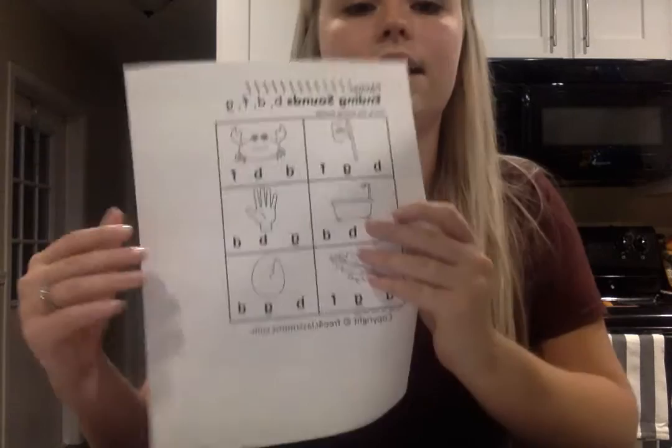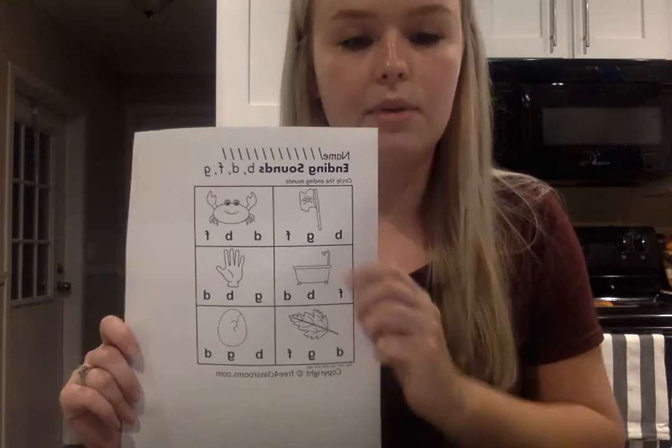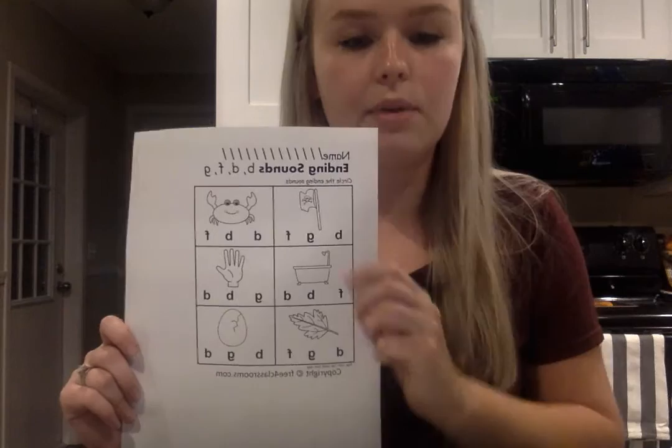For early finishers I found a worksheet on ending sounds that asks students to circle the ending sound that matches the picture. For example, for a flag they would circle 'g,' and for a crab they would circle 'b.' When they finish, since this is fairly short, I would let them color the pictures.